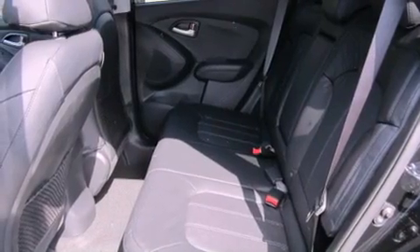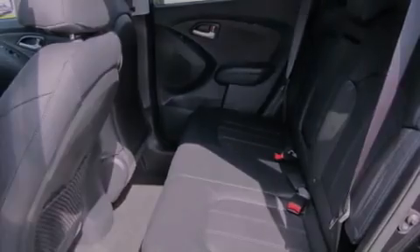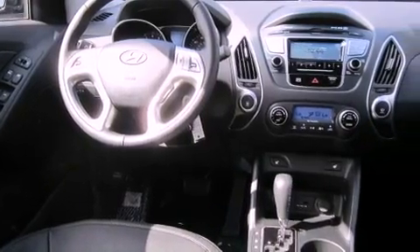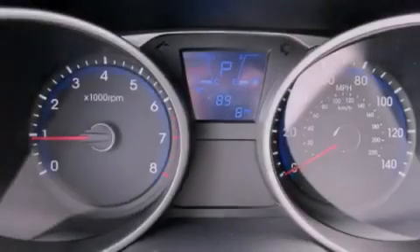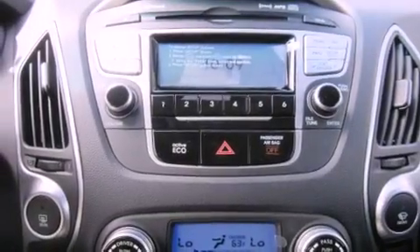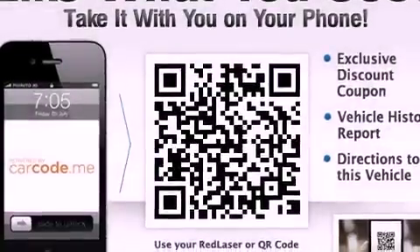The following features are also included: air conditioning with automatic climate control, a second row folding seat, cruise control, a security system, roof rails, fog lamps, an anti-lock braking system, a passenger side airbag, and steering wheel controls. The leather seats provide great support and create an overall luxurious feel.